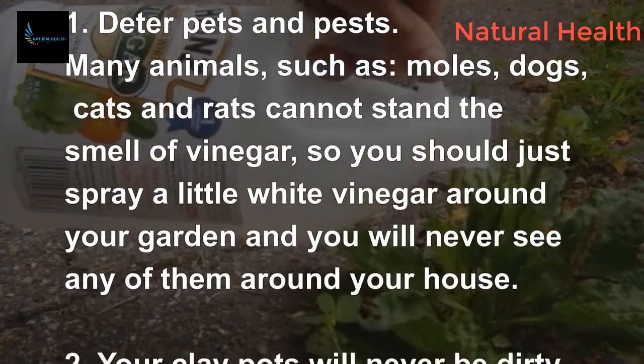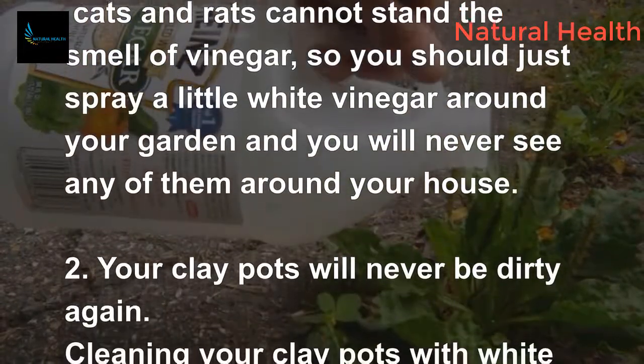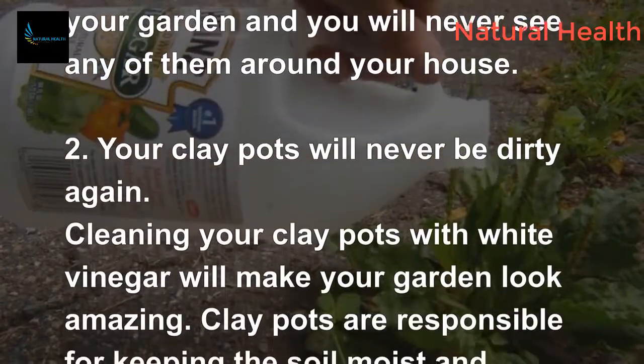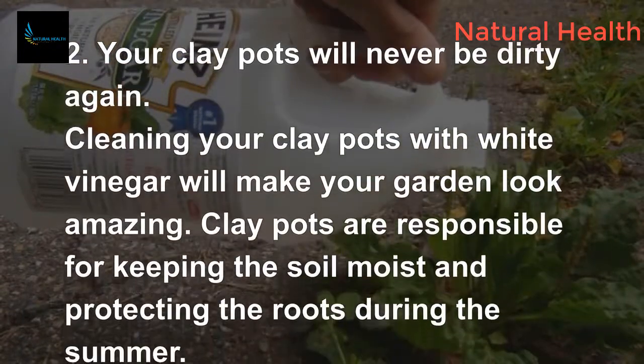2. Your clay pots will never be dirty again. Cleaning your clay pots with white vinegar will make your garden look amazing. Clay pots are responsible for keeping the soil moist and protecting the roots during the summer.